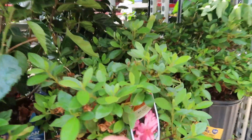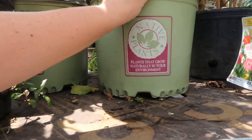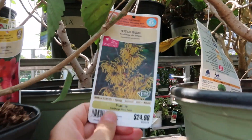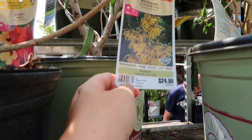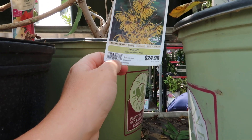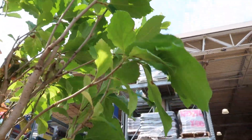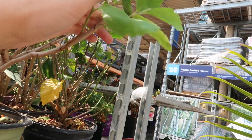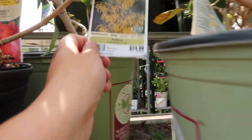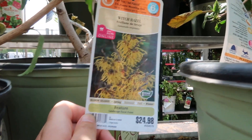Lots more azaleas over here — beautiful pink ones. And up here, native plants. This is what we call a witch hazel. It's not marked but it's most likely on clearance because there are two or three of them. $24 — it will come down to $12 for a witch hazel. Look at the leaves! The blooms are like the first to bloom in late winter, early spring. I'll deal with anything with color.